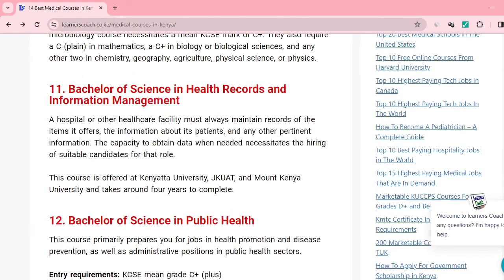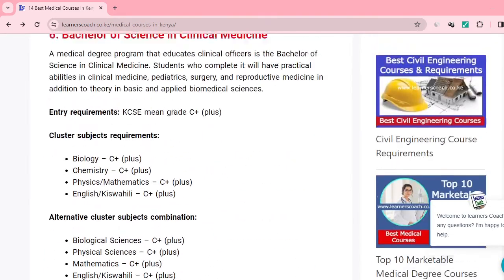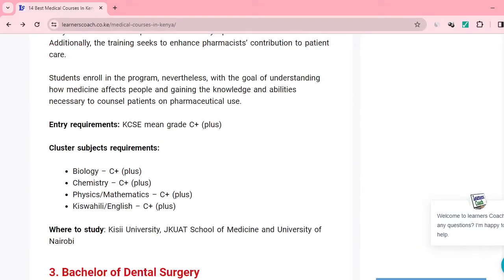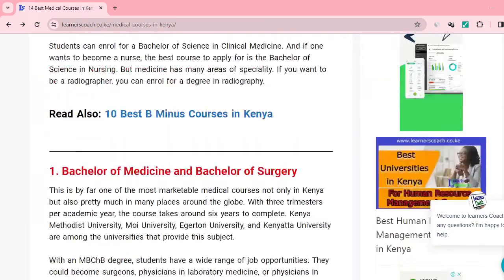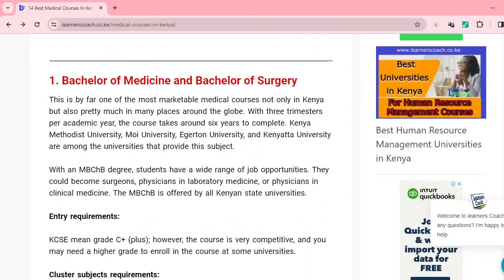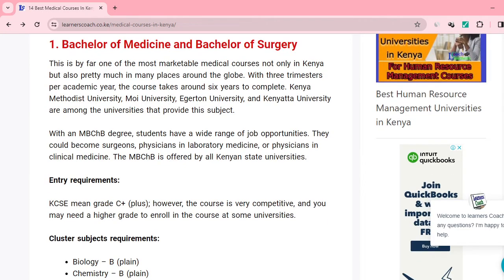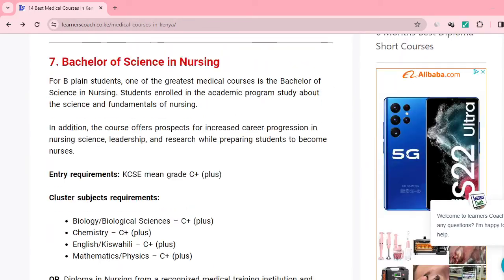So ladies and gentlemen, with those 12 medical degrees, I hope you are now in a position to make an informed decision with your grade — whether you have B plus, B minus, or B plain — and select any of those bachelor's degree courses under the medical field. Should you find this information useful, always feel free to join our community. Thanks.